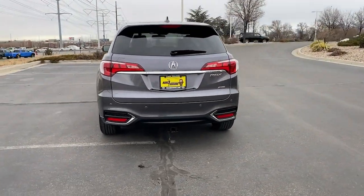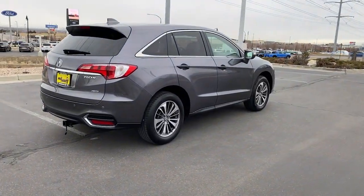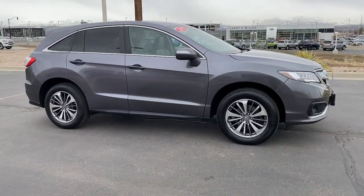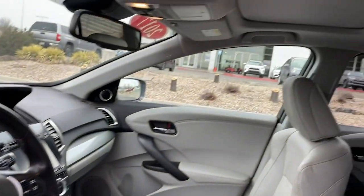The following are some of this vehicle's highlighted options: navigation system, sun/moonroof, keyless entry, premium sound system, power passenger seat, heated mirrors, fog lamps, lane keeping assist, satellite radio, and power lift gate.